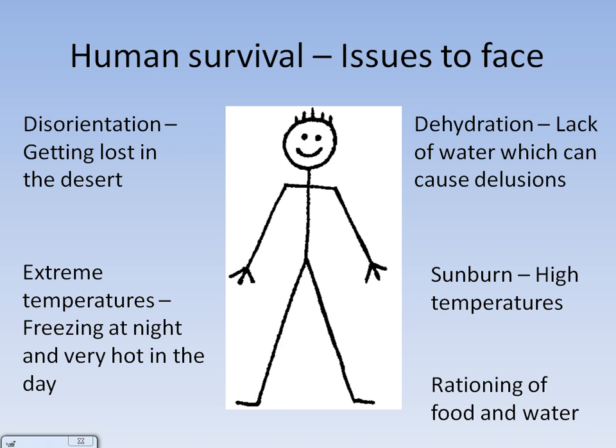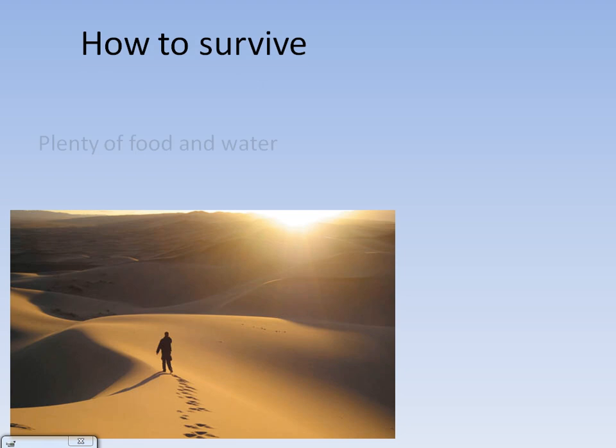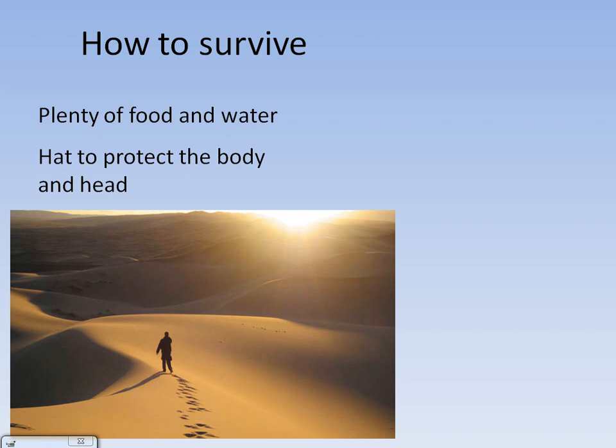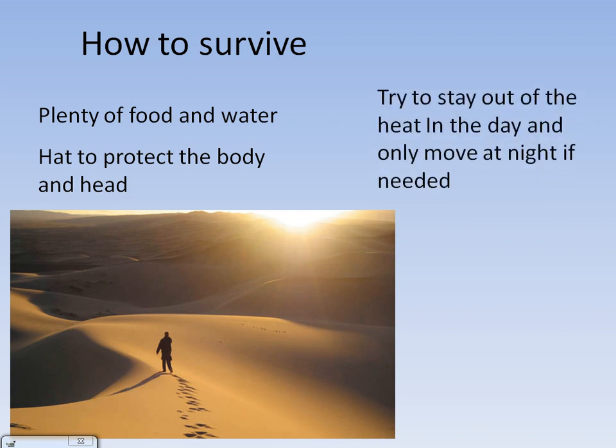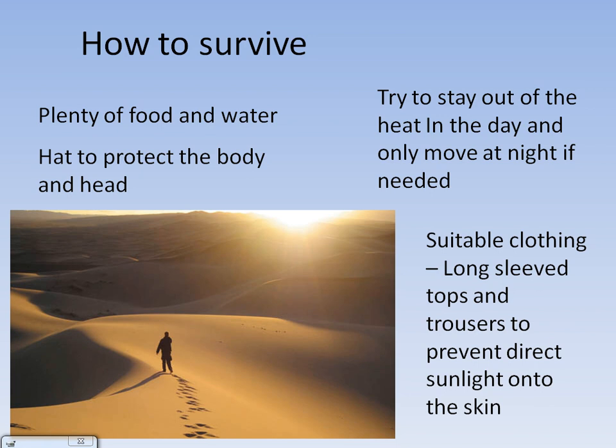So how can humans overcome these issues? One way is to pack plenty of food and water so that when rationing, there is enough to go around for a long period of time. Wearing a hat can protect the body and head from sunlight and sand. Try to stay out of the heat in the day and only move at night when it is coolest. Finally, wear suitable clothing — long sleeve tops and trousers — to prevent sunlight getting directly onto the skin.